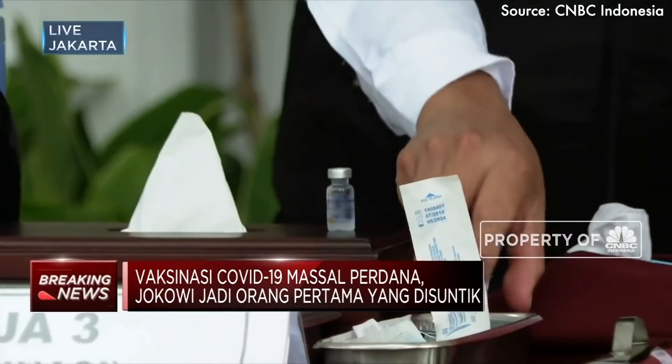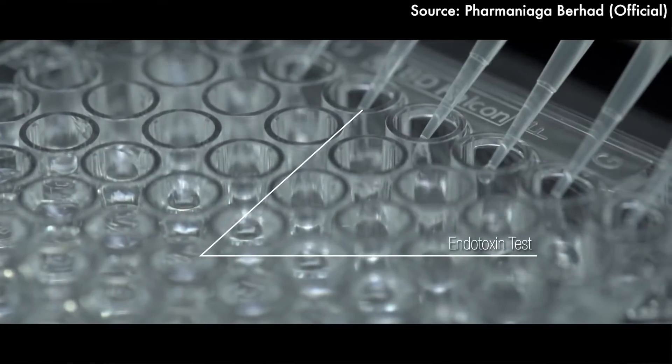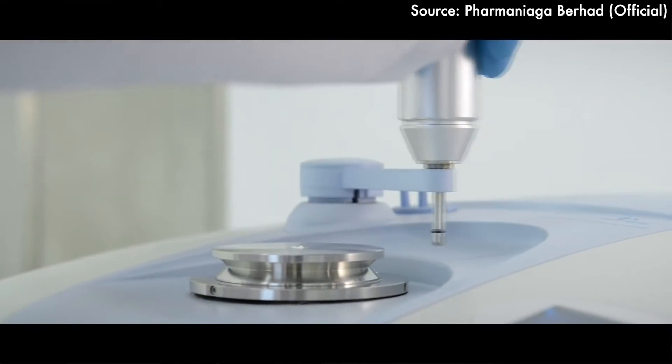Is the Sinovac vaccine halal? It's deemed halal by the Indonesian authorities, and President Jokowi was the first person to receive the Sinovac jab in Indonesia back in January. Once the fill and finish process is approved by the NPRA, the PharmaNiaga facility in Puchong is expected to be the first halal vaccine plant in the world.